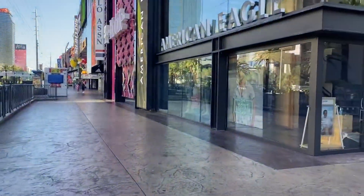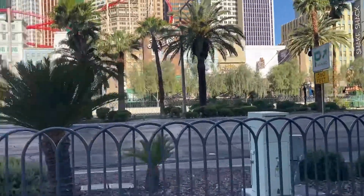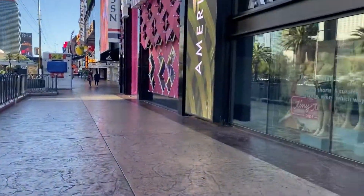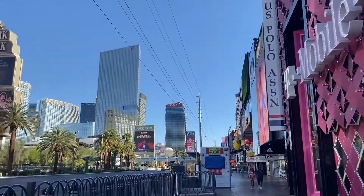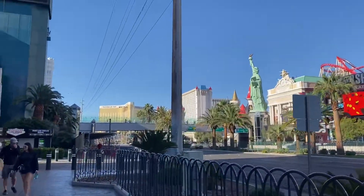Welcome to Las Vegas. Vegas is about to reopen, or it is reopened, I should say. If you got a vaccination, you do not have to wear a mask. We're just strolling the Strip right now, about to go get some breakfast. It's a beautiful day outside, so stay tuned.